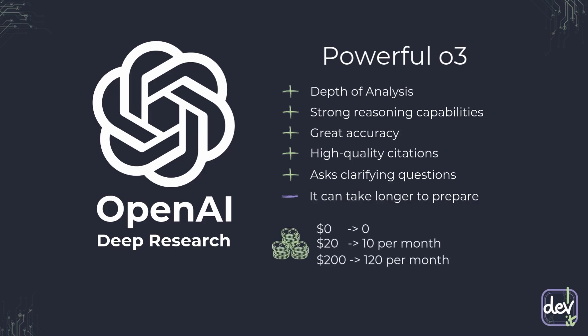And since I mentioned the price, it is also the most expensive option out there. There is no free access at all. For a $20 GPT Plus subscription, we can make only 10 queries per month, and for the $200 per month GPT Pro subscription, up to 120 queries per month. In the cost of this subscription, you also get access to other tools and models from OpenAI, such as Operator Web Agent or Sora Video Generation.